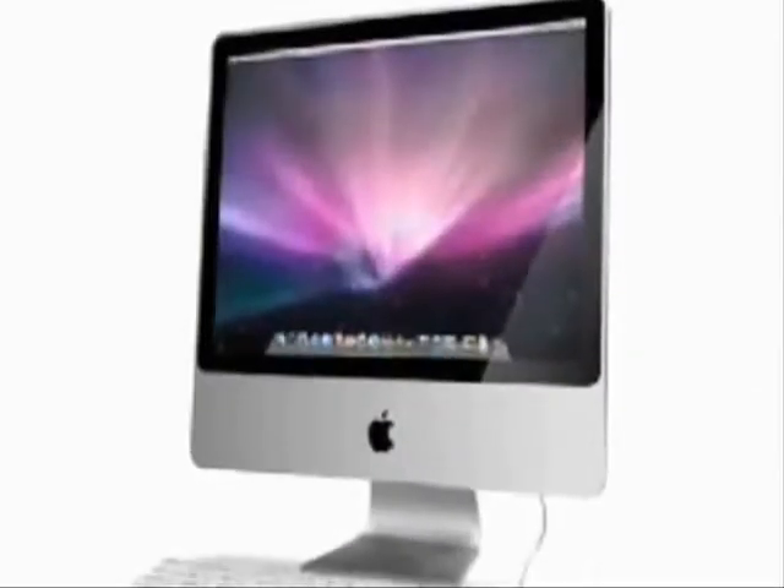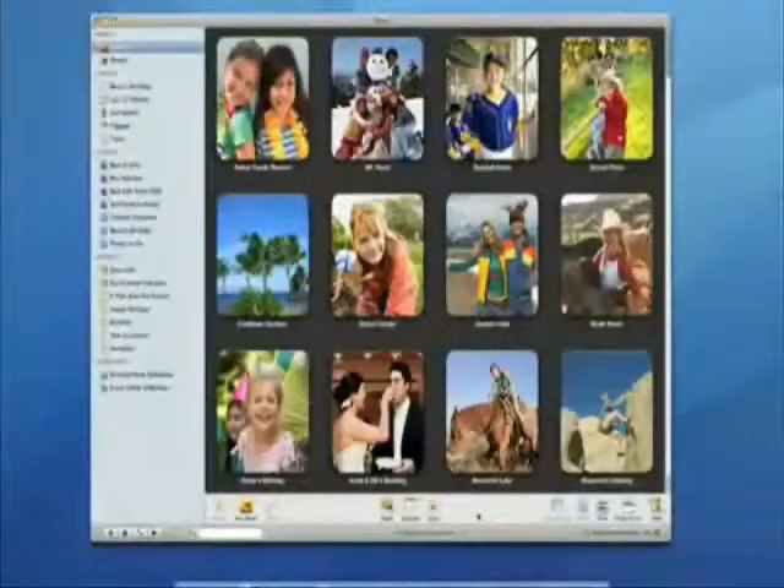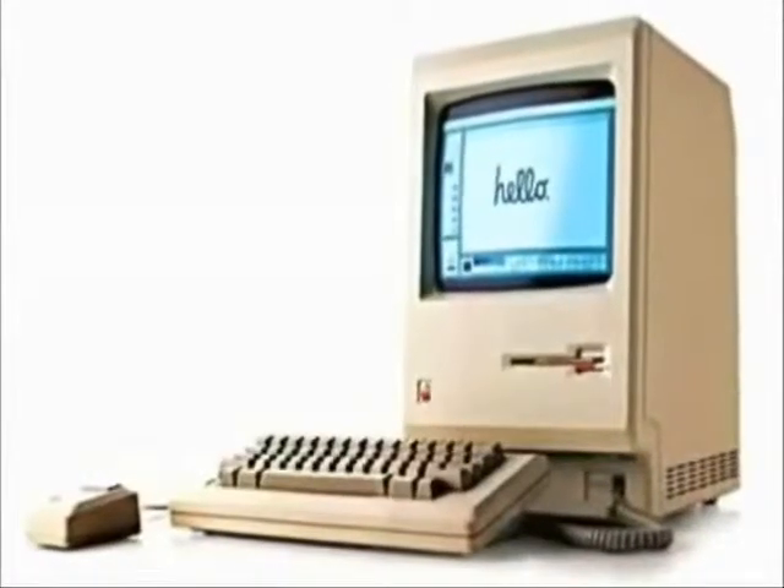The computer — our modern-day revolution. We use it every day, from listening to music, to editing photos, to viewing video. But where did our first computers come from?